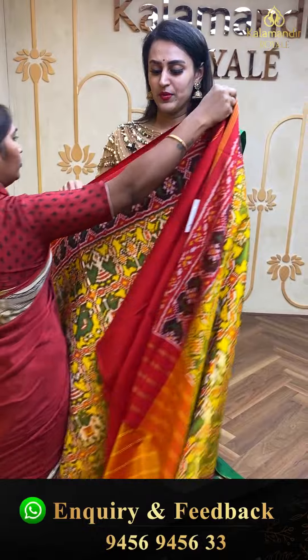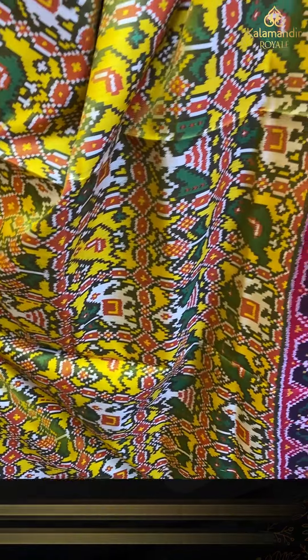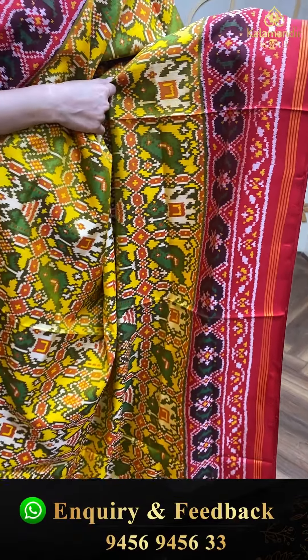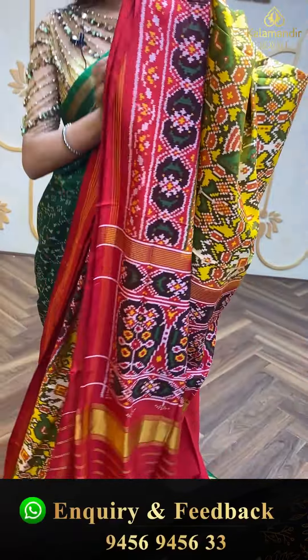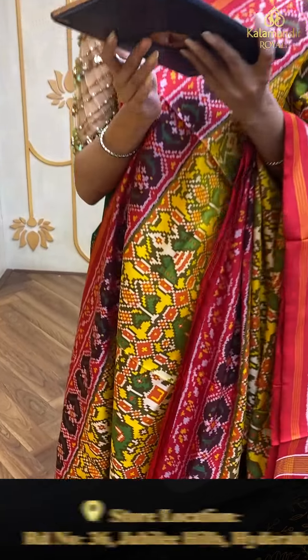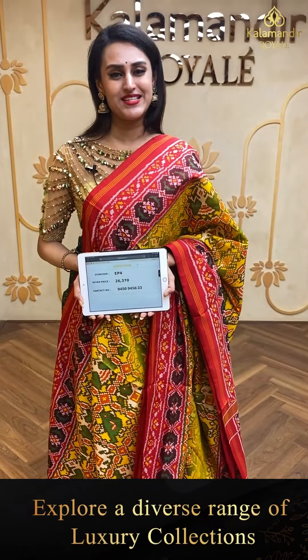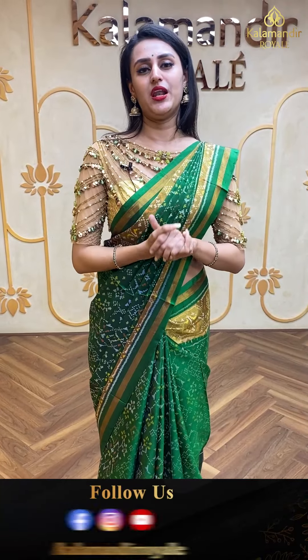Now moving to a Patola in yellow and red — who doesn't love that combination! The body has monkey, elephant, bird, and butterfly motifs all over in Patola design. The border has floral and leaf Patola booties, the pallu is a lovely brocade, and the blouse is a super cute contrast blouse. The code is EP4 and retails for ₹26,370. Ping us on 9456 9456 33.